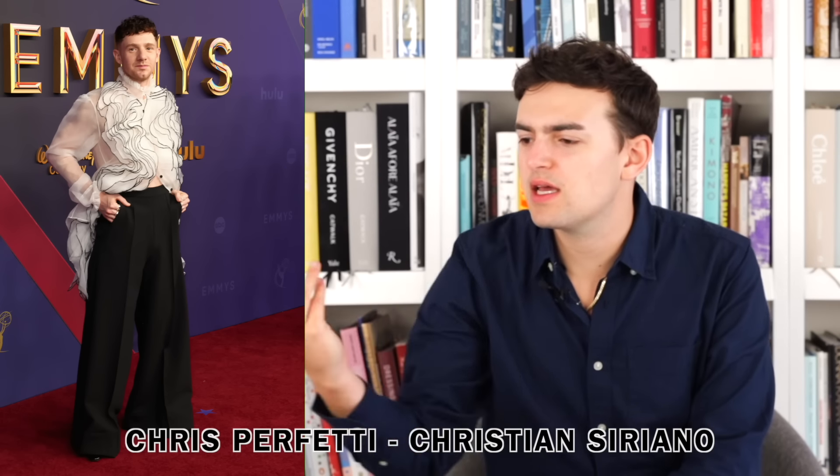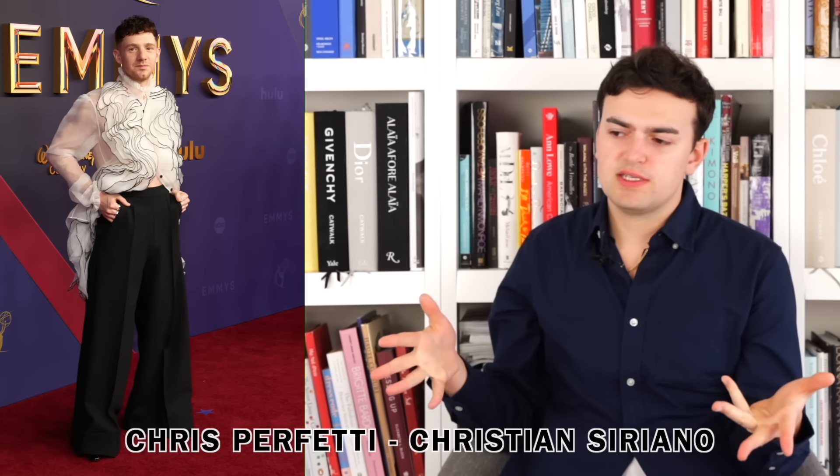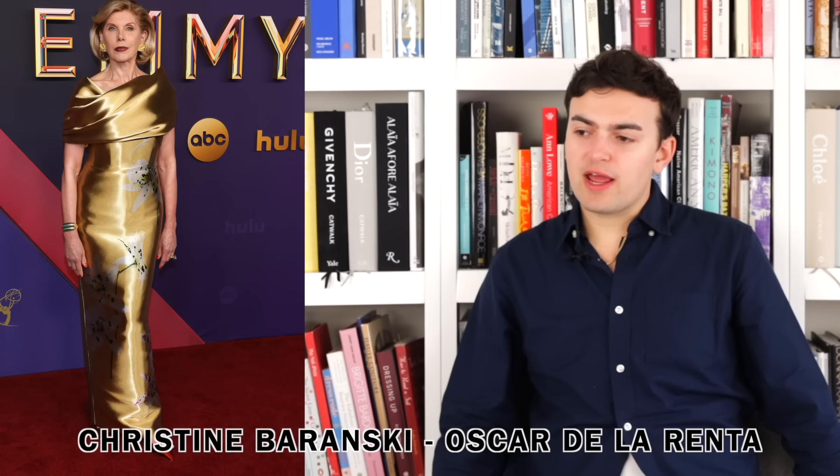Next up we have Chris Perfetti wearing Christian Siriano. As far as menswear goes, it's interesting — it reads a little Iris van Herpen to me personally, but I'm okay with that because I like Iris van Herpen. The shirt is cool, I like the flouncy layer ruffle thing, and I like the fact that all these little layers are piped in black — it adds an edge and an outline. It matches with the pant, it's cool.